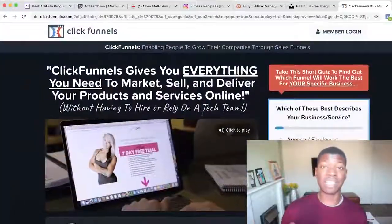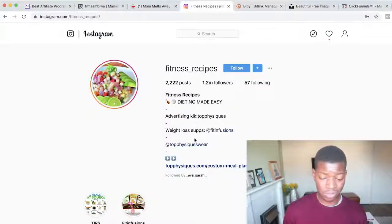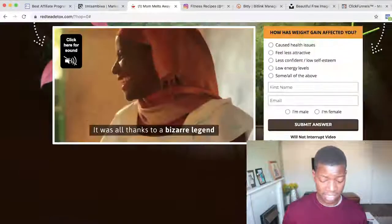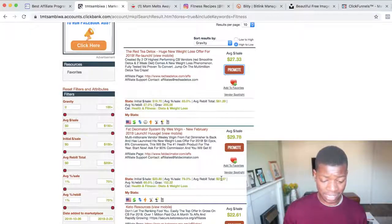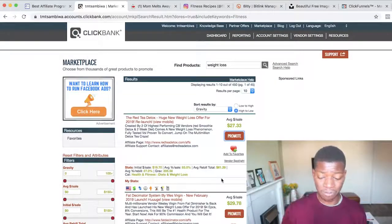ClickFunnels offers a 14-day trial and I'll leave a link in the description below. You can go in and start creating landing pages and lead pages, and make a form that gives away something like a free ebook to get people onto your email list. Once you do that, keep following up — keep sending emails about the product, explaining the benefits, and promoting your ClickBank affiliate link. You earn an average of $27 every single time someone buys through your link.